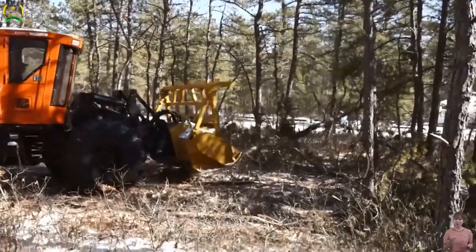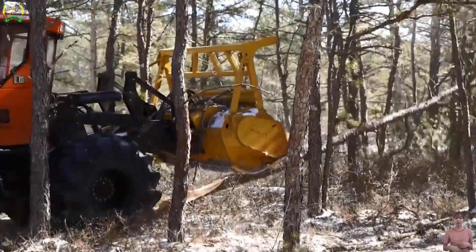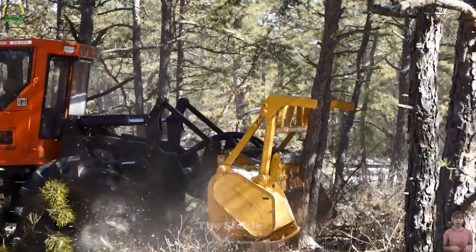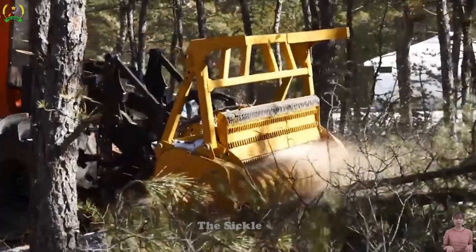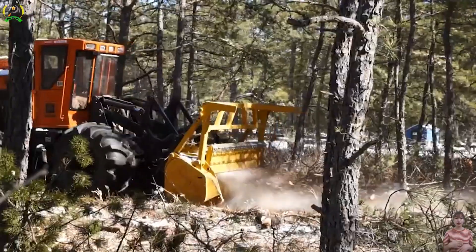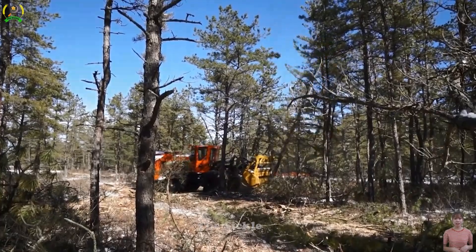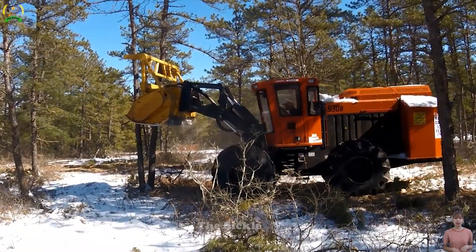Discover the power of CEPI-M STAR Forest, a hydraulic land mulcher, and BARCO 930B, a forestry excavator. These two machines collaborate to form an impressive combination for land and forestry management.